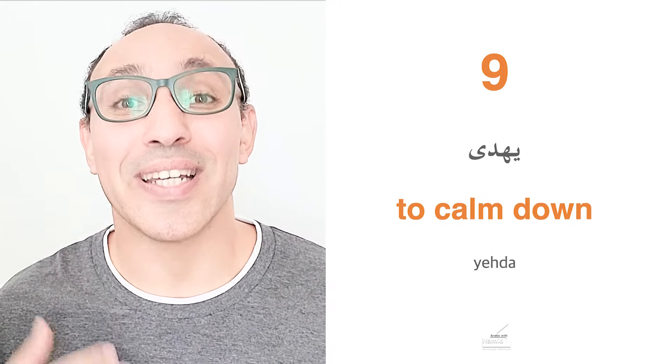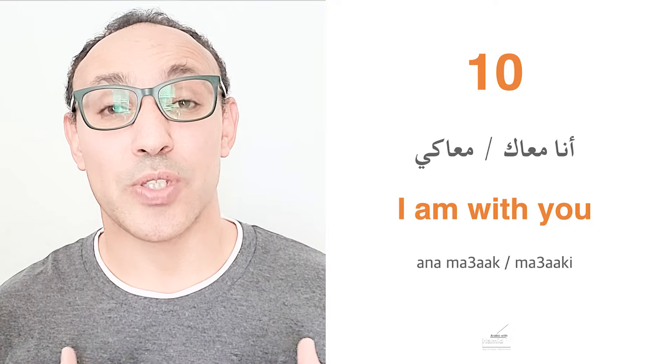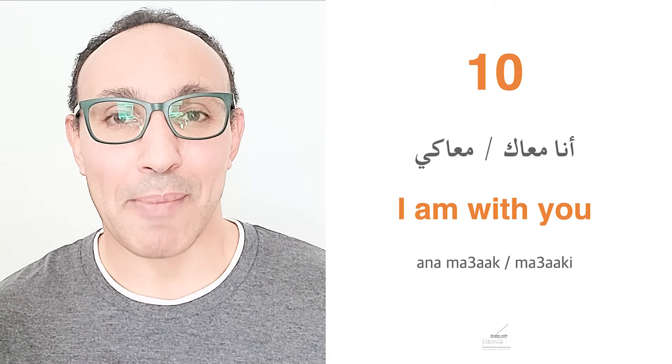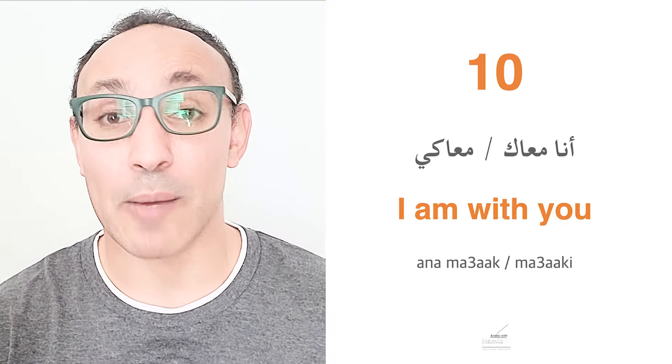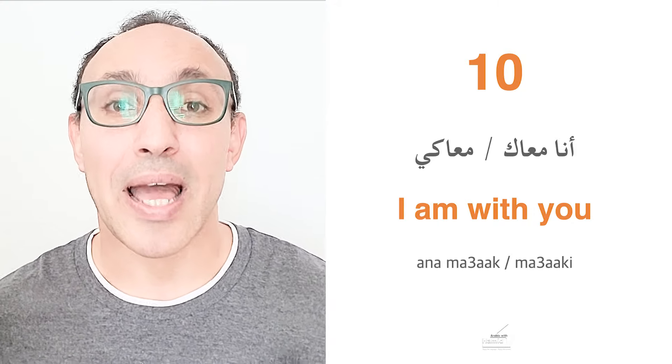If the baby is feeling bad or needs a hug, you say Ana maaak — I am with you — to a male. Or Ana maaaki — I am with you — to a female. You can also say Ana hina maaak, meaning I am here with you.